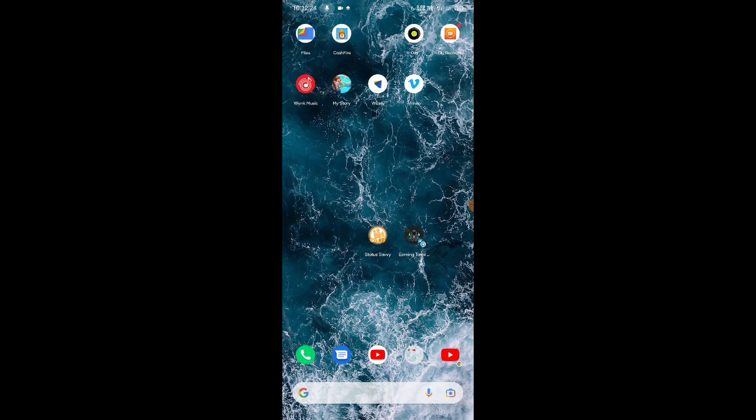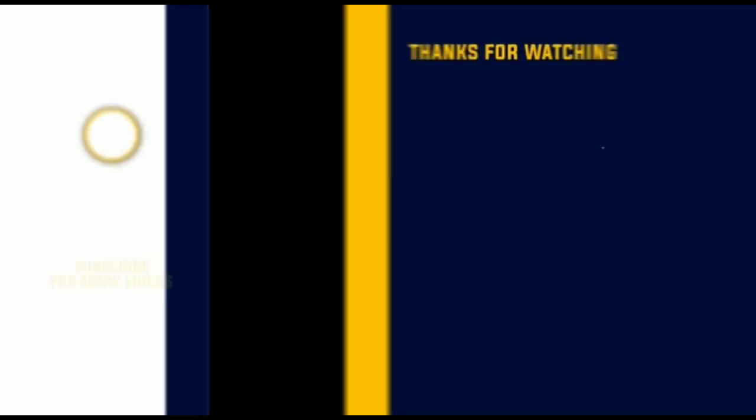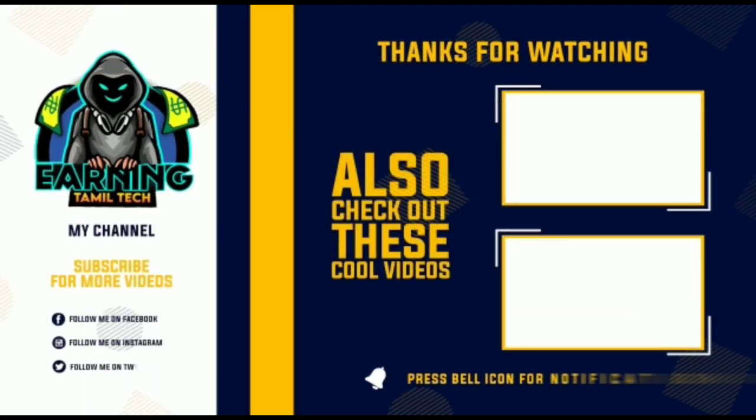Ok friends, bye friends. Thank you. We will see you in a super nice application. Ok friends, bye friends. We will see you in the next video. Bye bye.